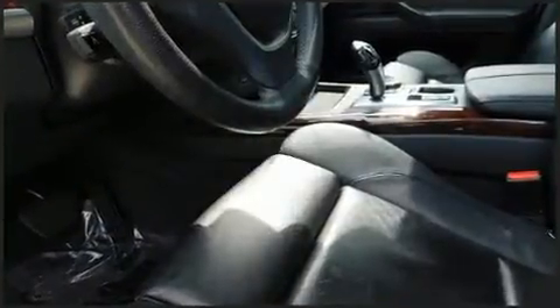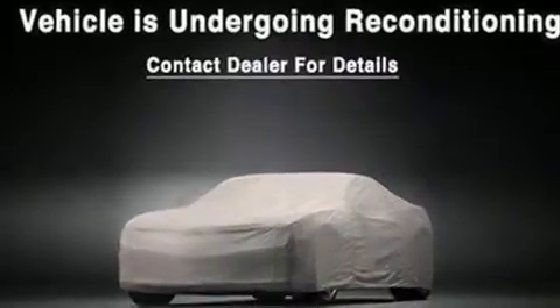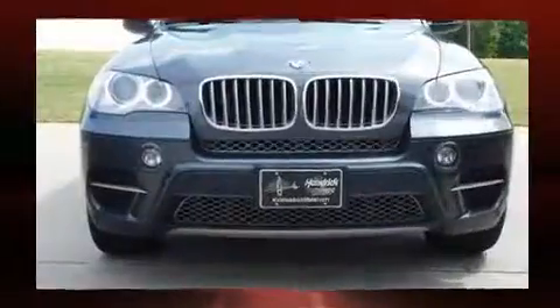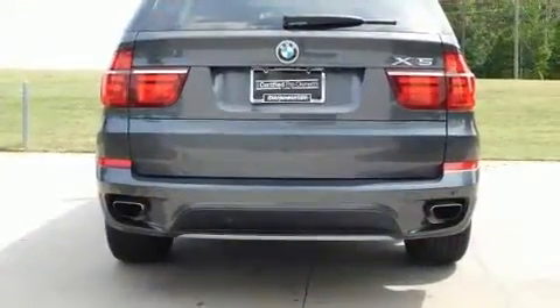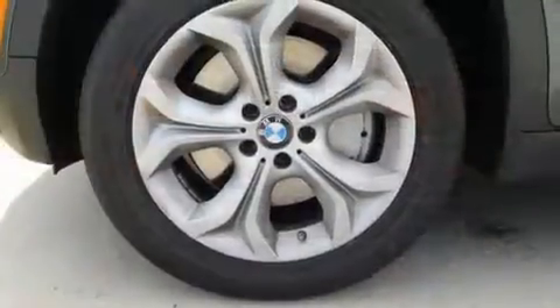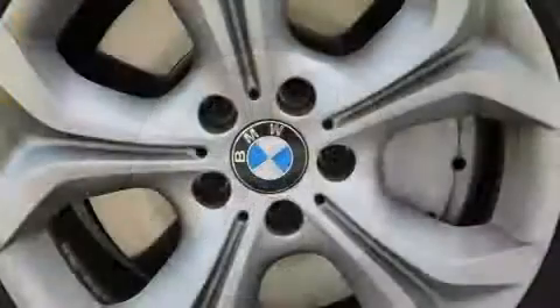BMW prioritized practicality, efficiency, and style by including leather upholstery, front and rear air conditioning, and much more. Backseat passengers will appreciate the rear audio controls, allowing them to make easy adjustments to the stereo system. Third-row seats expand the maximum passenger capacity to seven.